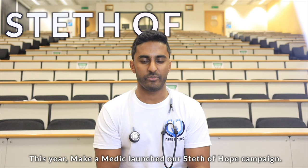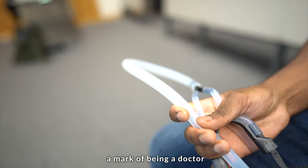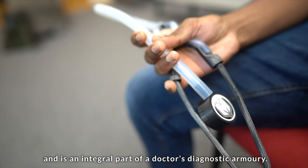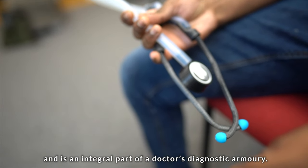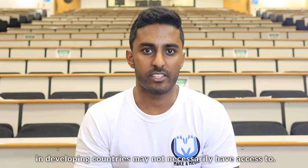This year, Make A Medic launched our Stethophobe campaign. A stethoscope is universally considered a mark of being a doctor and is an integral part of a doctor's diagnostic armoury. It is, however, something that doctors and medical students in developing countries may not necessarily have access to.